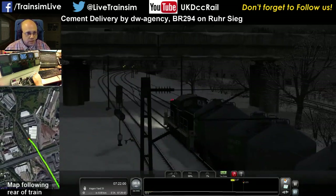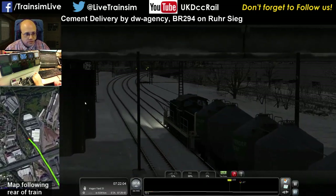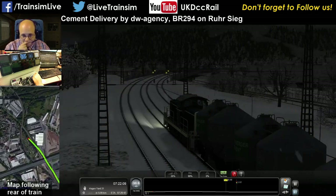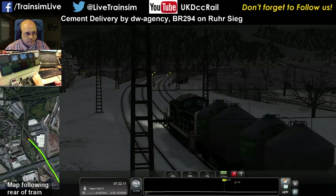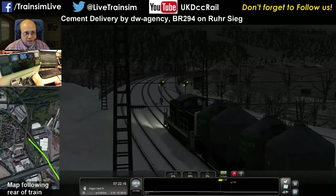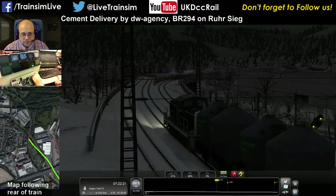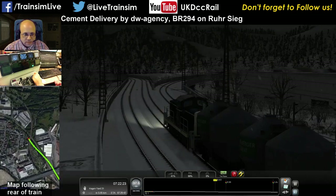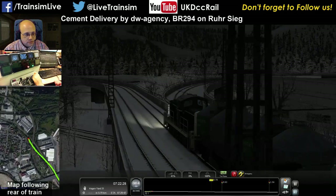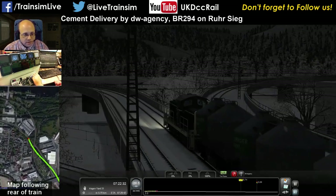Double yellow — expect stop signal at the next. I like this bit of the route just because you're criss-crossing with other lines — it's unusual. Cheers Ninja Joker. Oh hello, I must have a piece of PZB on even though I didn't turn it on. Oh well.